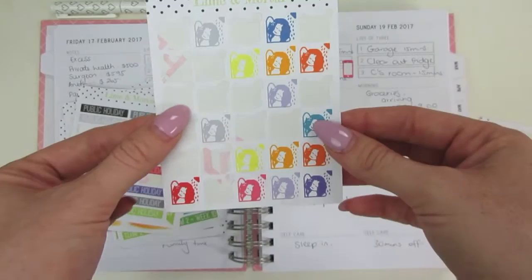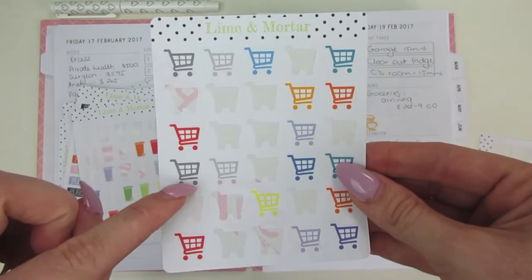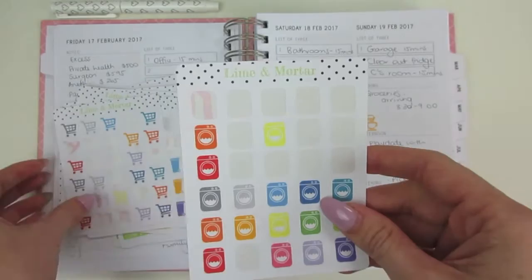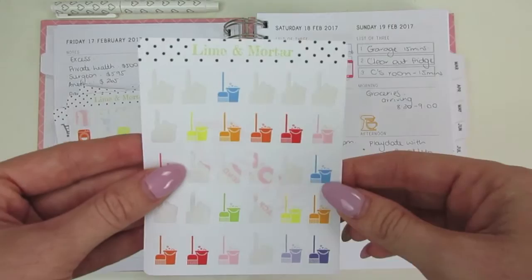Bin day — this one helps me, I just write down whether it's one bin or both. There's grocery shopping, which I use on a Saturday to remind me to put in my online order. Washing — I use this on a Tuesday to remind me to do our bedding, but you can use it for whatever suits you. There's also a cleaning one for mopping the floor, a cleaning day, or doing an hour of power — they're really good.